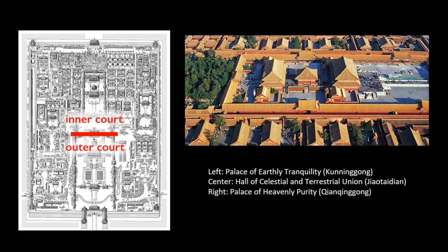While the outer court is reserved for men, the inner court is the domestic space dedicated to the imperial family, including the palaces in the northern part of the Forbidden City. Three of the most important palaces align with the city's central axis: the Palace of Heavenly Purity and the Palace of Earthly Tranquility, with the Hall of Celestial and Terrestrial Union — a small square building for imperial weddings and familial ceremonies — sandwiched between them.